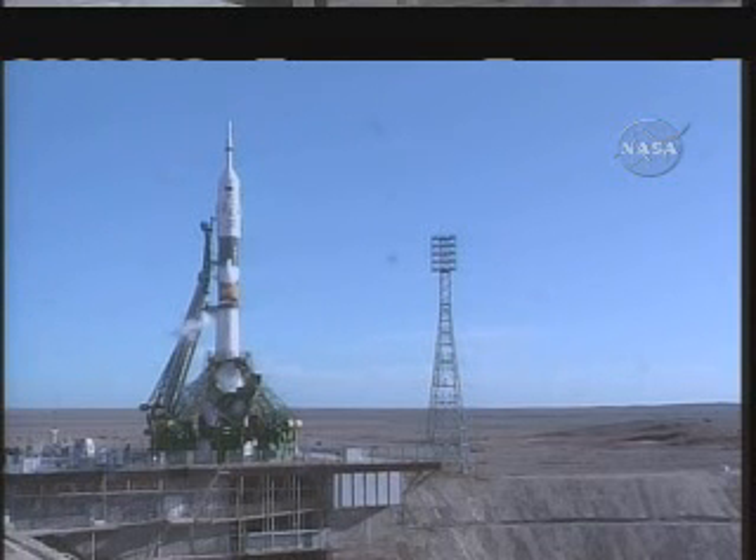At the top of the Soyuz rocket is a smaller rocket, the launch escape system, that would fire in the event of a problem during launch. That system is designed to pull the spacecraft and crew clear of the booster, enabling the Soyuz capsule to parachute to a safe landing in the event of an emergency during the launch or early stages of the climb to orbit.